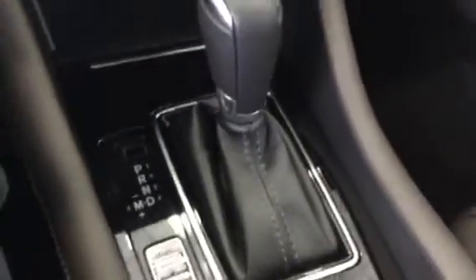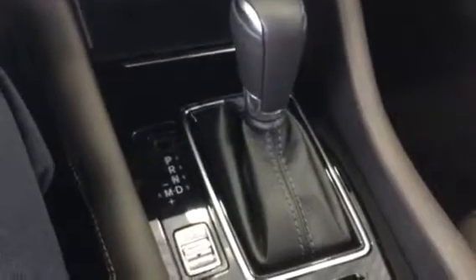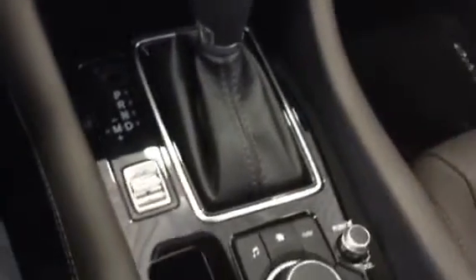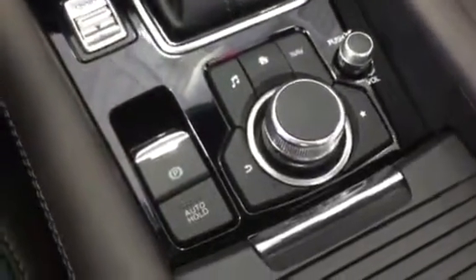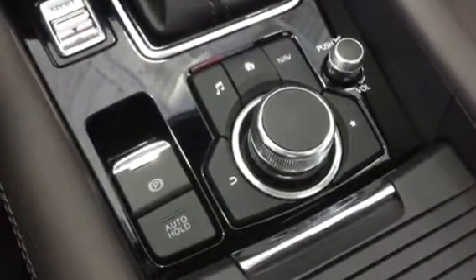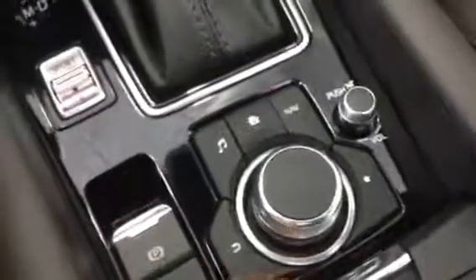Moving down we have our automatic transmission for our 2.5 liter 4 cylinder turbo engine Mazda 6, with sport mode as well. Moving further down we have our electric park brake and auto hold, and then we also have our media system here that is special to Mazda.